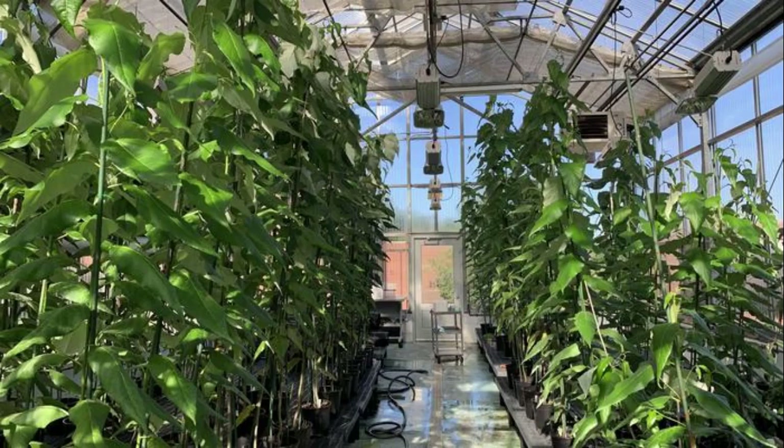Forest trees represent the largest biogenic carbon sink on Earth and are paramount in efforts to curb climate change. They are pillars of our ecosystems and the bioeconomy. In North Carolina, forestry contributes over $35 billion to the local economy and supports approximately 140,000 jobs.